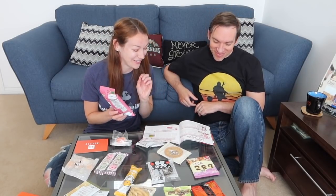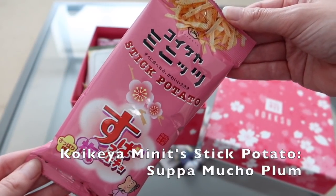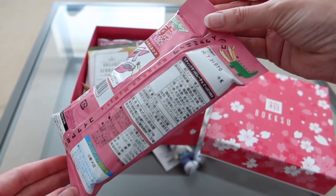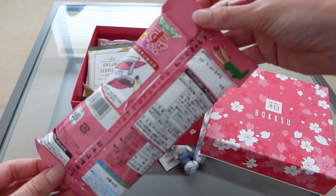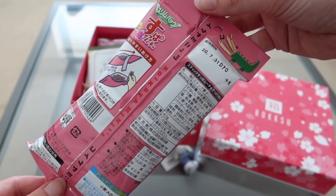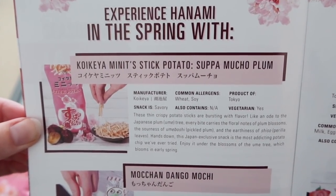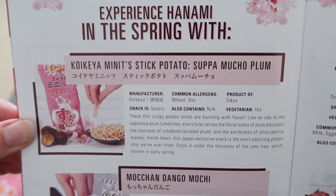So there's the spring section. The first thing we've got are Kokea — I might be butchering the Japanese language, I'm very sorry — it's Minute Stick Potato. So I think they're potato chips. It's a product of Tokyo and it's a savoury snack, suitable for vegetarians. It says something about Japanese plum — thin crispy sticks bursting with flavour like an ode to the Japanese plum tree. So it's going to be quite a floral, plum blossom-y taste.